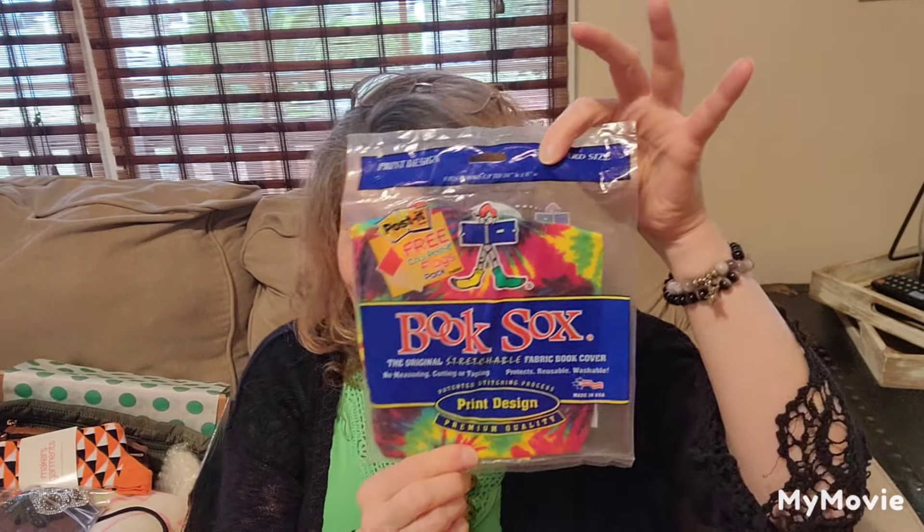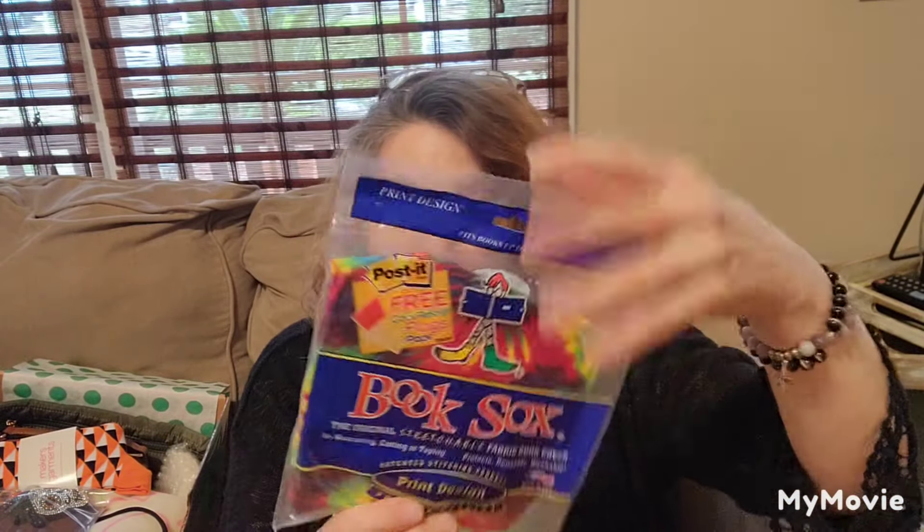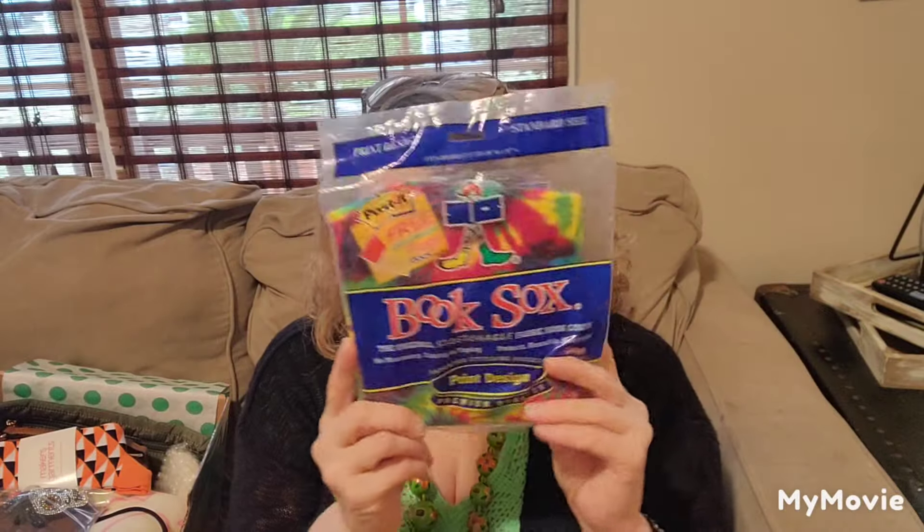The first item is a book sock. When my kids were little, they used to always use these fabric book socks, so this is something I'll probably send off to my grandson.